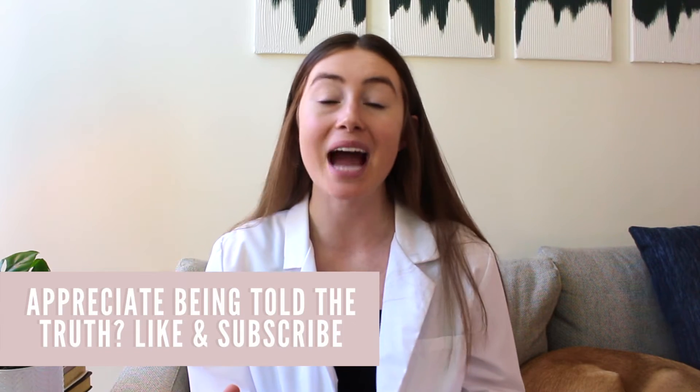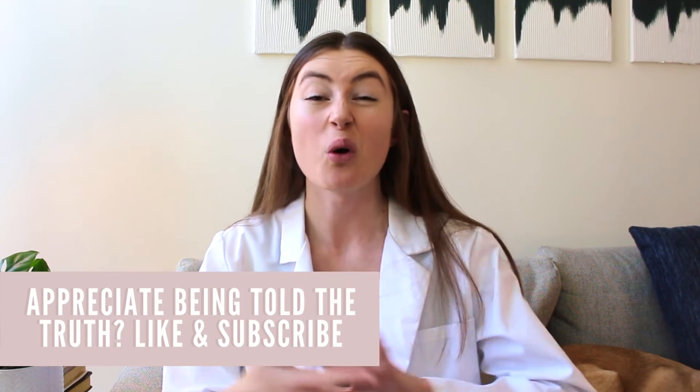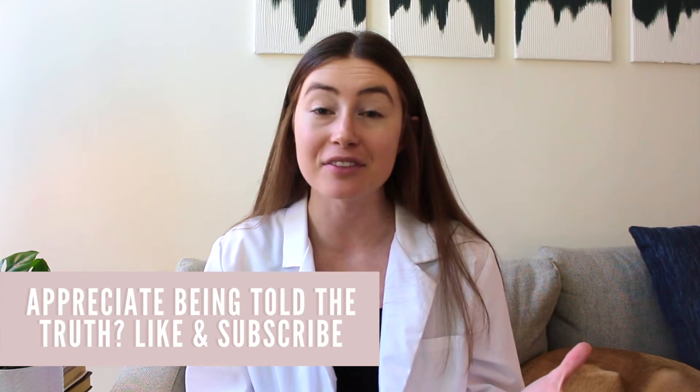If this video helps you in any way, I would really love it if you could like it or share it with anyone who might benefit from utilizing this knowledge. Finally, it's important to note that natural remedies, superfoods, and supplements can all interact with certain disease states and medications, so make sure you're talking with your own healthcare professional or pharmacist before supplementing with anything.